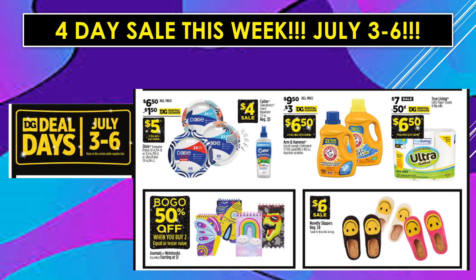The Dollar General Deal Day is running July 3rd through July 6th. There is a $1.50 digital coupon off of Dixie Paper Plates, making the product $5.00. Cutter is going to be $4.00 on sale. There's a $3.00 digital coupon off of Arm & Hammer Liquid Laundry Detergent, making the product $6.50. There's a 50-cent digital coupon off of True Living Paper Towel, making the product $6.50. Juvenile Notebooks are buy one, get one 50% off. And Novelty Slippers are on sale for $6.00.